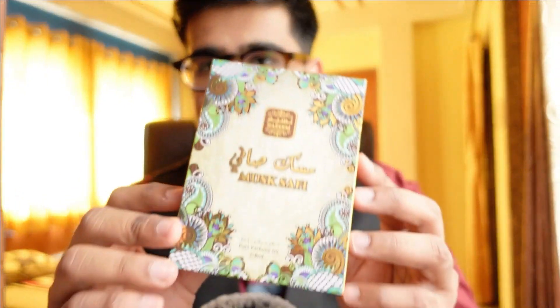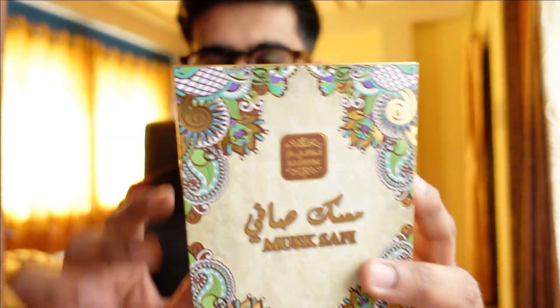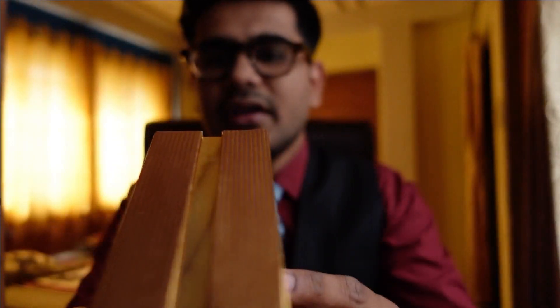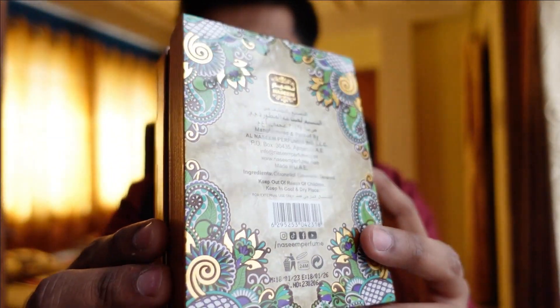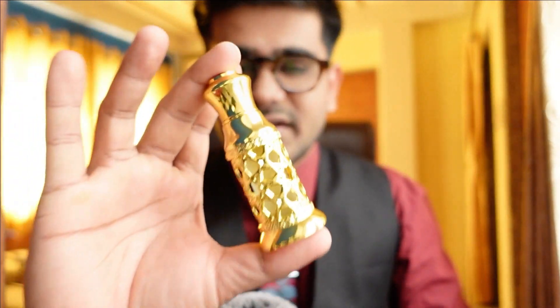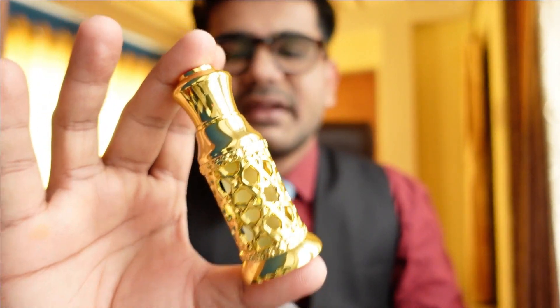So here it is now. Let me show you the presentation first. This is how the box looks — a very nice hard cardboard box, not a wooden box, but it feels like a wooden box. The design and everything is extremely amazing. The price was around 35 dirhams in UAE, and sadly here in India it is approximately 1400 to 1500 rupees, which is like double the price.